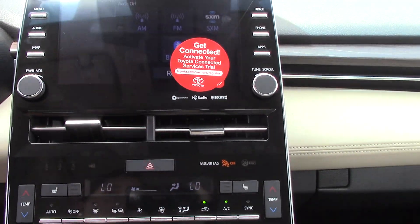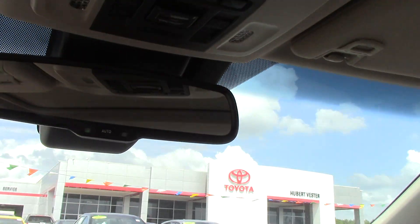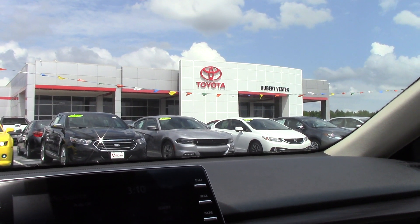It does have dual climate control for you and your passenger, a backup camera for safety, and a sunroof. Give us a call if you have any questions — the dealership number is 252-291-5300, where we are the difference.